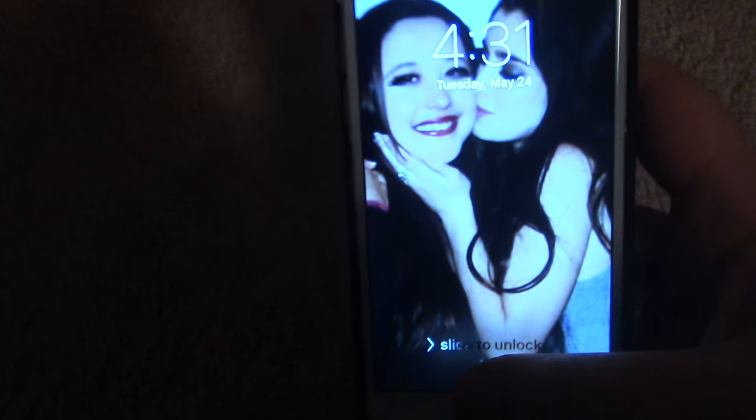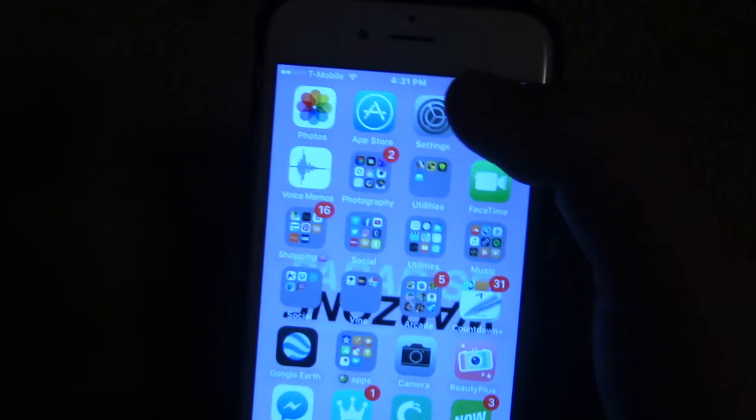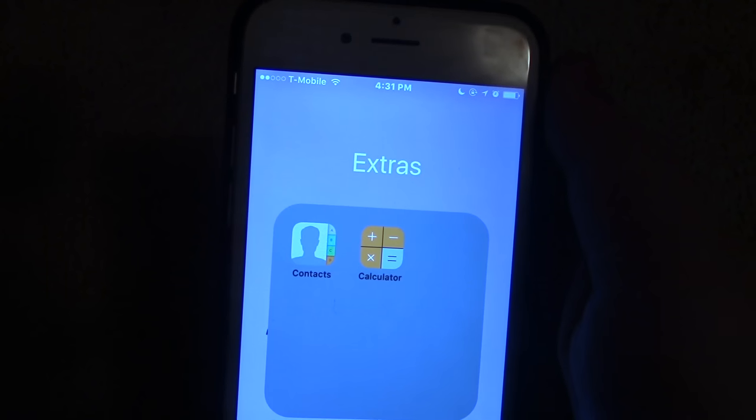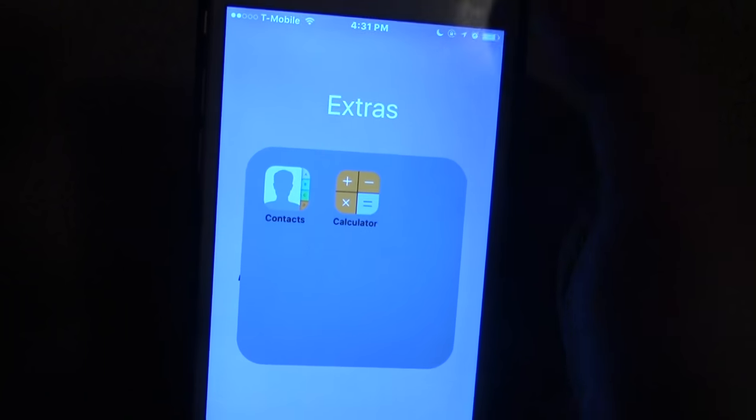When you unlock my phone, you see a picture of me and Lauren from Fifth Harmony because she's my favorite person in the entire world. The first thing we have is Photos, which obviously you guys know is Photos. We have App Store, Settings, and then in Extras we have Contacts and Calculator — just normal stuff.